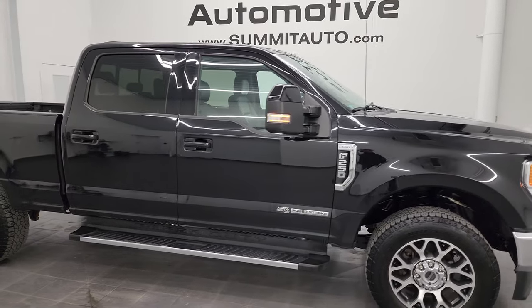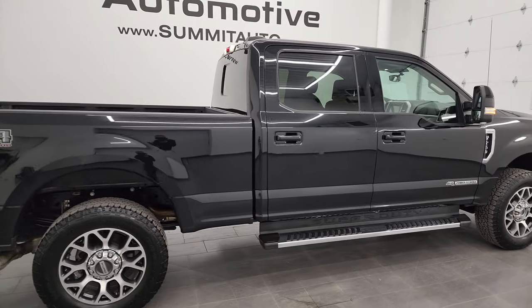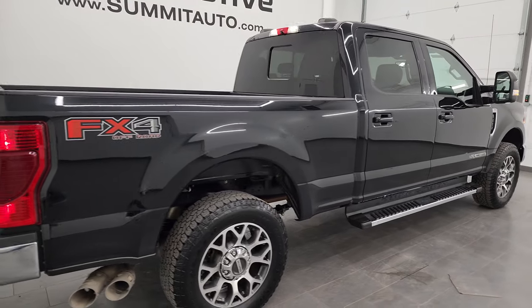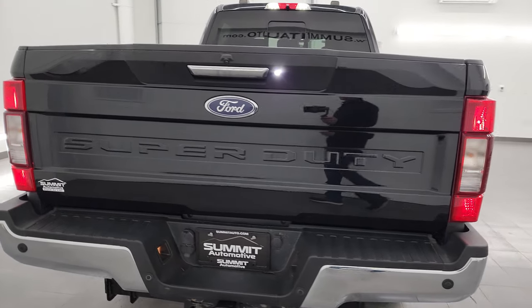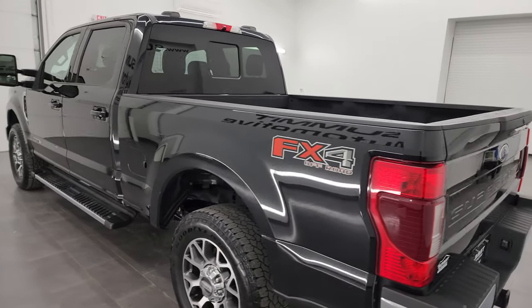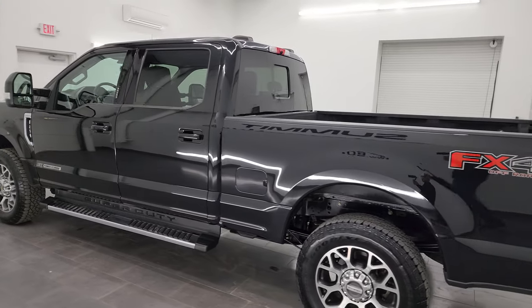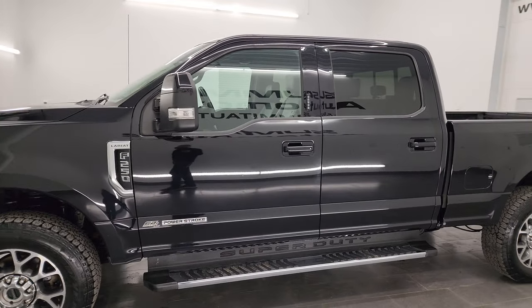Hey, this is Brett, and this 2020 Ford F-250 Crew Cab Short Box Lariat FX4 is stock number 13614Z. I am here at Summit Automotive in Fond du Lac, Wisconsin — your new and used heavy duty truck headquarters. This 2020 Ford F-250 has the 6.7-liter Power Stroke diesel engine.